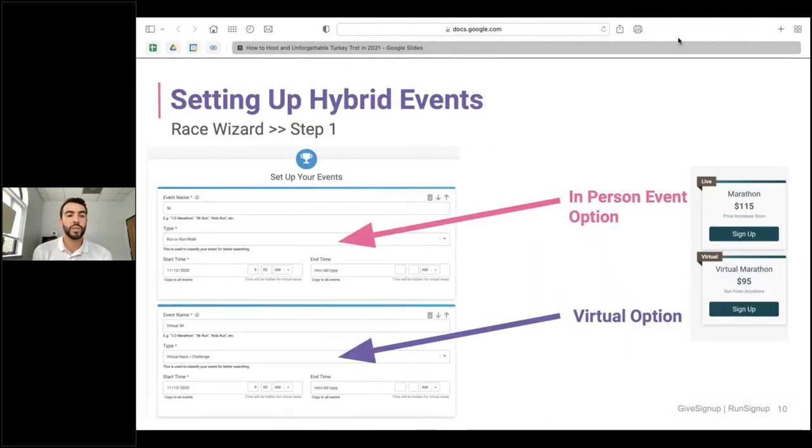Setting up hybrid events is very similar to setting up in-person events — it's done in step one of the race wizard. You'll name your event; for a virtual event, name it 'Virtual 5K' or '10K,' and make sure your event type is selected as 'Virtual Race.' Also note that virtual races are generally a little less expensive for registration than in-person races, so keep that in mind when setting your registration prices.